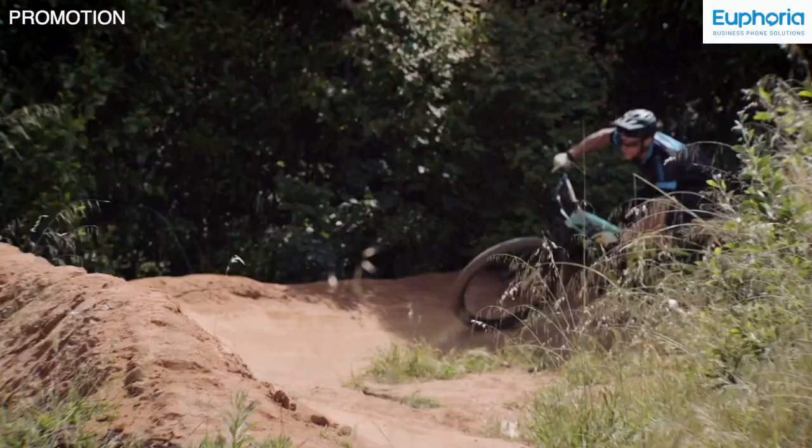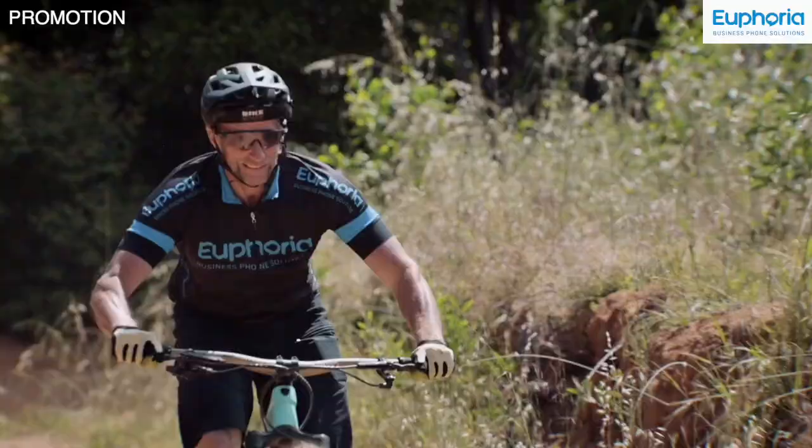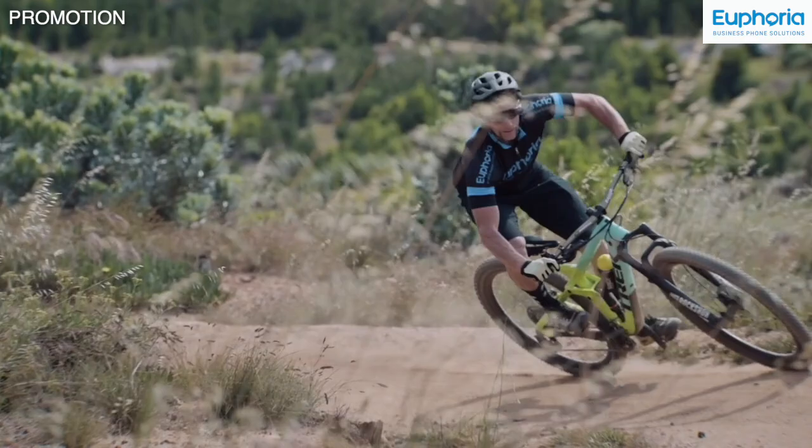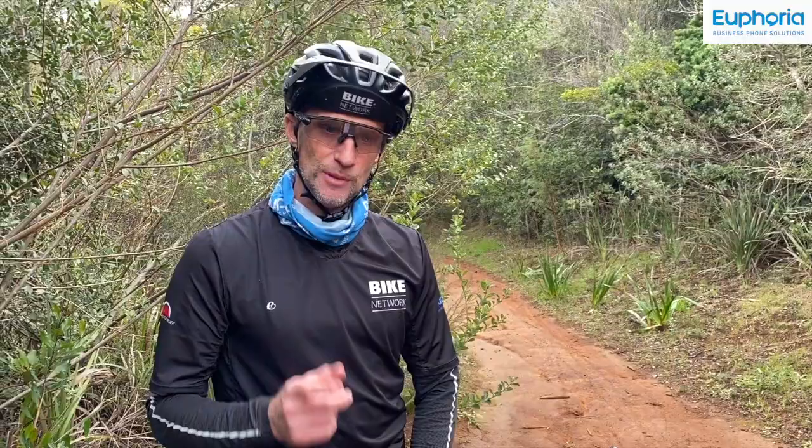This video is proudly sponsored by Euphoria Telecom, the providers of South Africa's leading cloud-based business phone and contact centre solution. Make the right call and contact Euphoria today for great savings without a long-term contract.